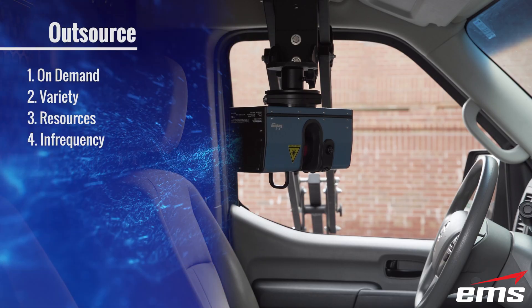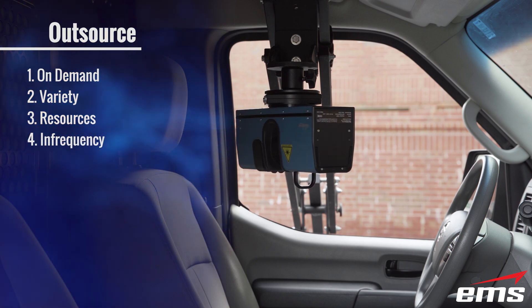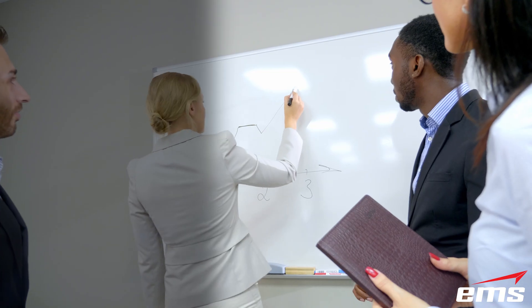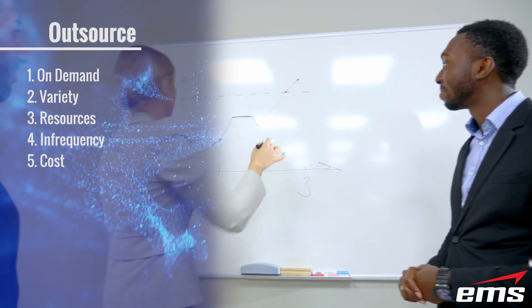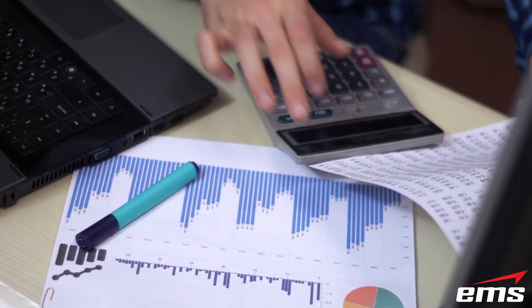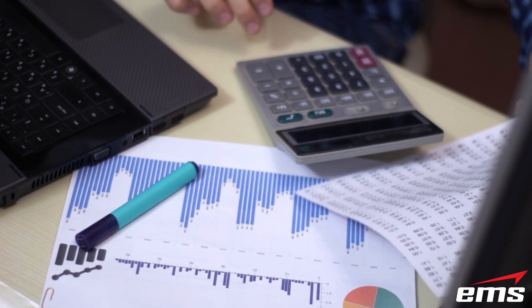Infrequency: Some companies just don't do enough work to justify purchasing a 3D scanning or measurement system. They may need the tools for a few weeks to qualify some parts or reverse engineer a handful of objects, but then may not need a system for months at a time — making it totally sensible to outsource to a service company on an as-needed basis. Cost: When you factor in all the true costs of hardware, software, training, ongoing maintenance, and possible retraining, it may not make financial sense to purchase your own system. Starting with outsourcing can also be a great way to determine if the ROI ever makes sense to purchase your own system down the road.